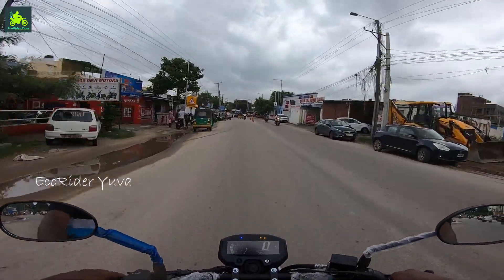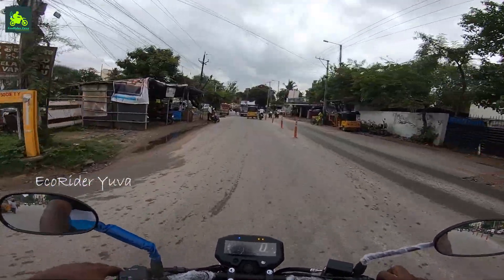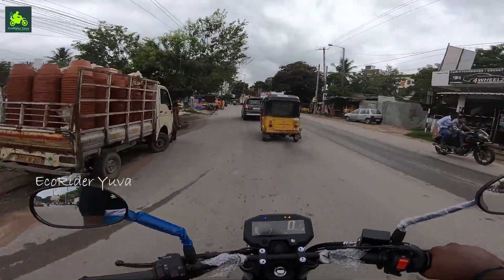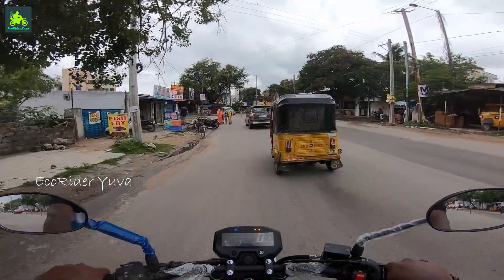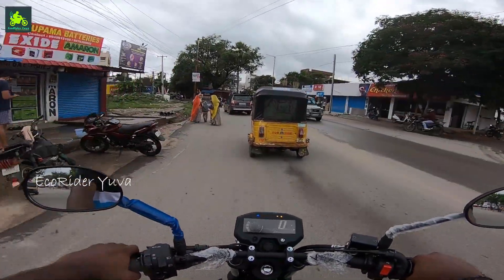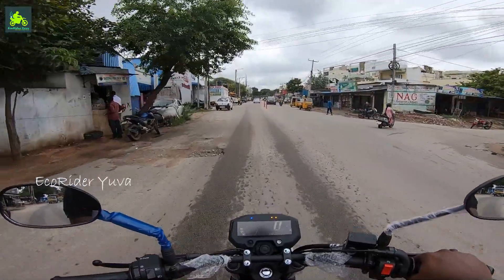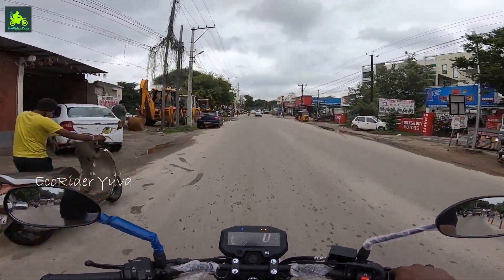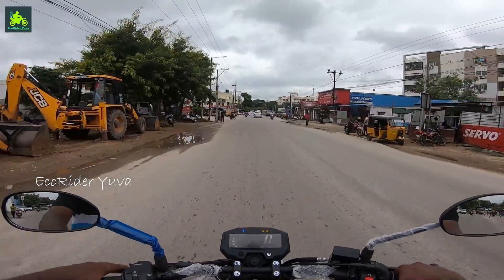Horsepower is 12.4 and torque is 13.3. The front and rear tires are the same size. The front disc is 282mm, rear is 220mm, and front side ABS is also present.